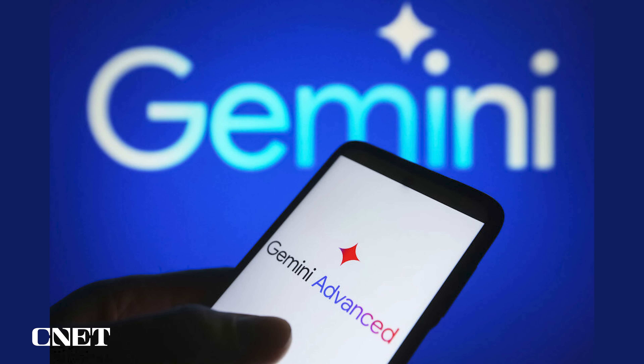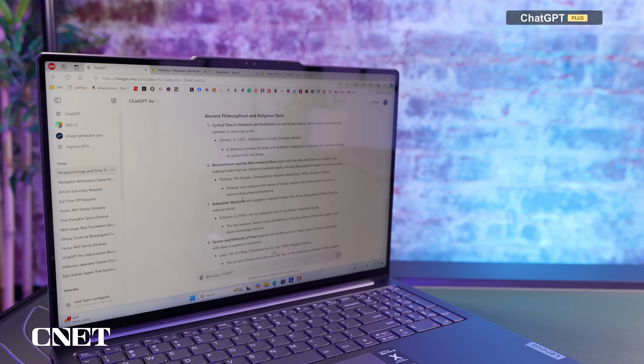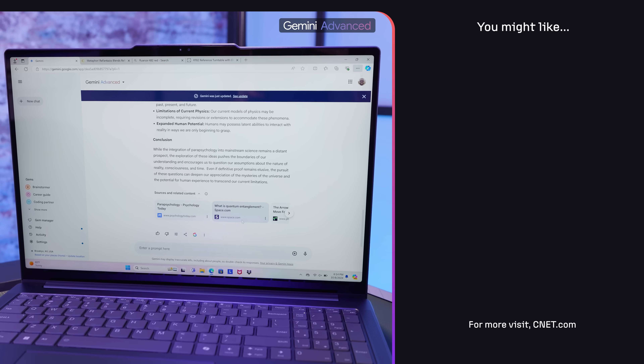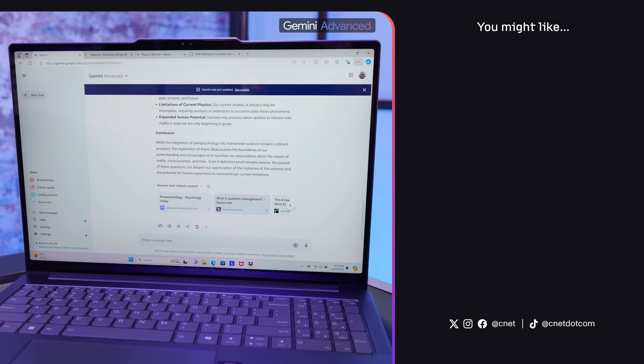So what did we learn testing out both ChatGPT Plus and Gemini Advanced? We found that testing AI chatbots can be tricky — the answers you get earlier in the day can differ from what you get later, and each time you ask a question, it's going to give you a different answer. Between the two, ChatGPT tends to give more verbose responses and maybe sounds a bit smarter. They both made mistakes and gave incorrect information. Ultimately, ChatGPT seems to be the one to beat.